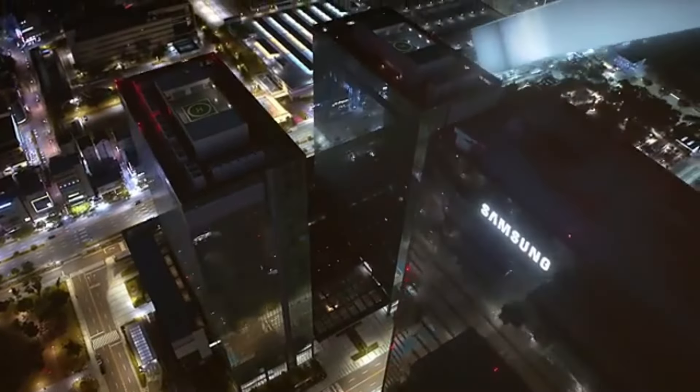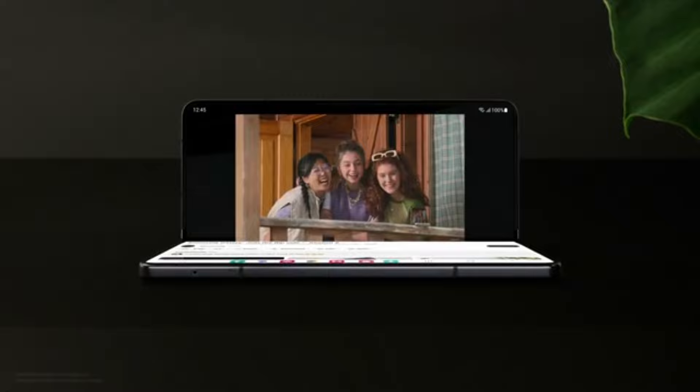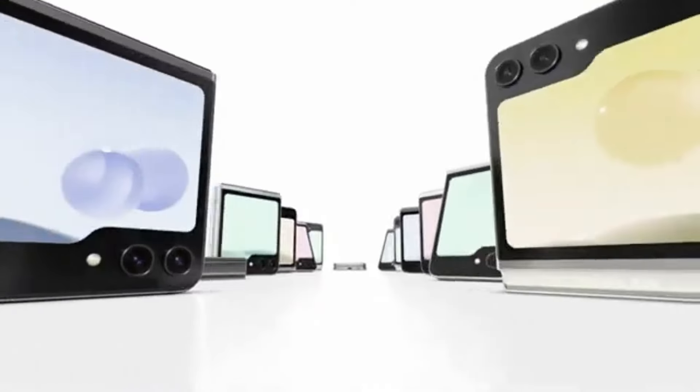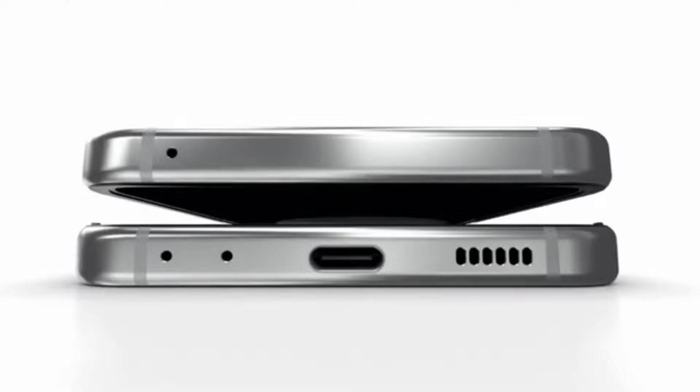Today, we've got some exciting news to share with you about the upcoming Samsung Galaxy Z Fold 6 and Galaxy Z Flip 6. We'll dive into the amazing pre-order deals and the potential freebies, including the highly anticipated Galaxy Buds 3 Pro. So let's get started.